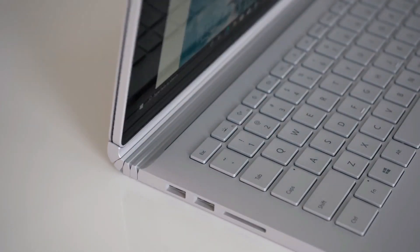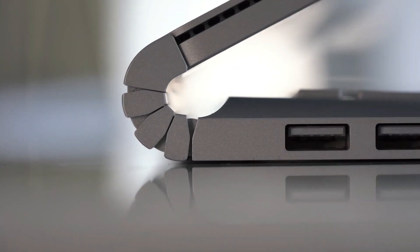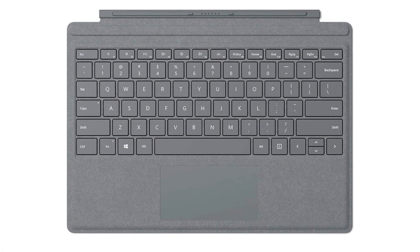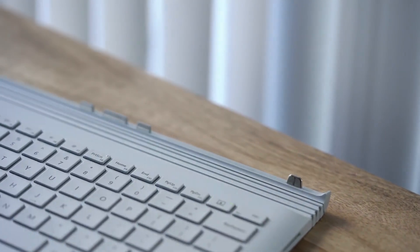You'll pay less than $700 for it, which is impressive for its capabilities. Pros: fast performance, excellent battery, bright and colorful display, thin keyboard, pen support. Cons: no USB-C, the 256 GB SSD is a bit sluggish, and the pen and keyboard are sold separately.